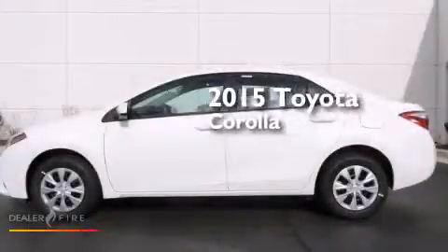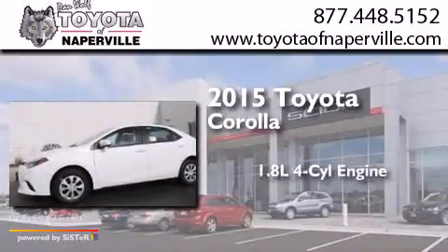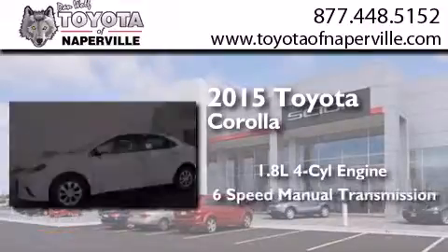This is a brand new 2015 Toyota Corolla. It features a 1.8 liter 4-cylinder engine and a 6-speed manual transmission.